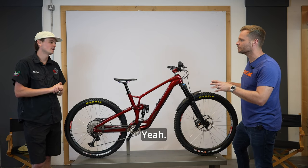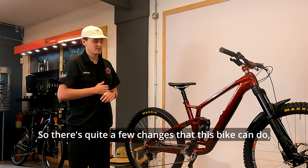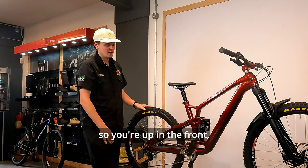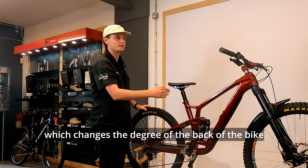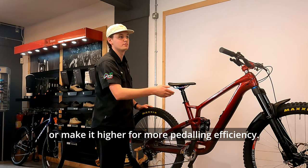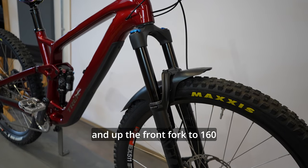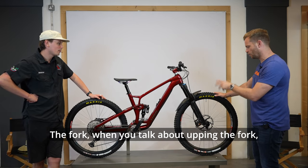If you want to convert your Fuel EX to mullet, here's what you need to do. You need to up the front fork travel from 150 to 160mm, and Trek have a flip chip system called Meno Link which changes the angle of the back of the bike by half a degree - you can make the bike slacker, lower the bottom bracket, or raise it for more pedaling efficiency. For the mullet back wheel, you put the Meno Link in its high position, up the front fork to 160, and then fit the smaller rear wheel.